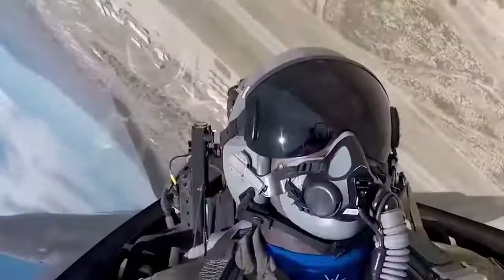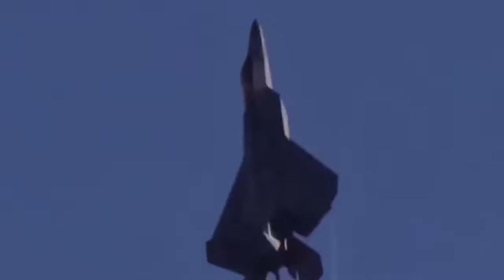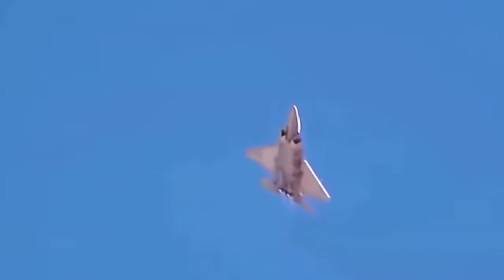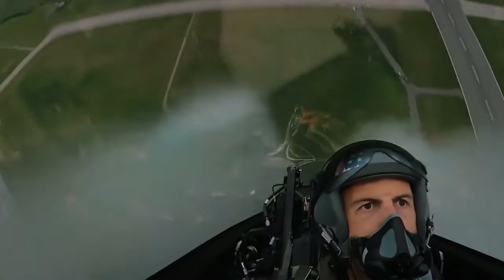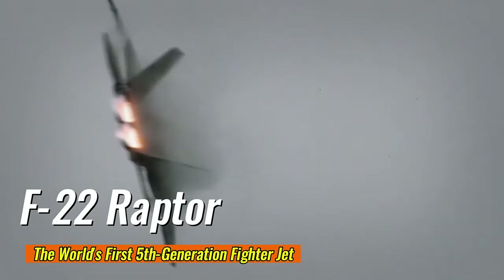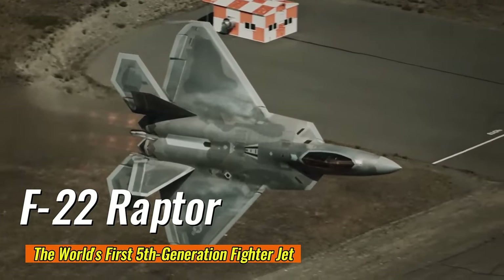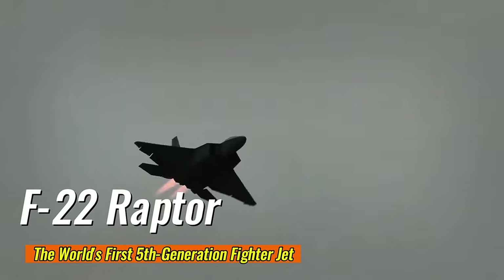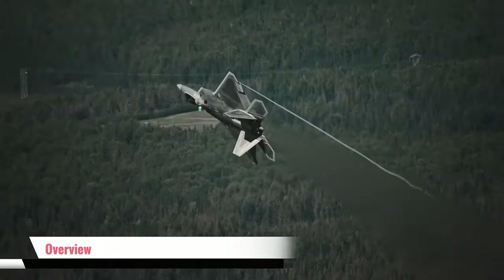In the realm of the skies, where the line between predator and prey blurs, dominance is determined by speed, stealth, and sheer technological prowess. This is the story of a jet born from necessity — a masterpiece of engineering that redefined air superiority. Meet the F-22 Raptor, the world's first fifth-generation fighter jet.